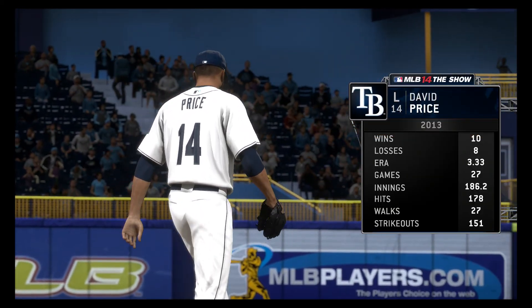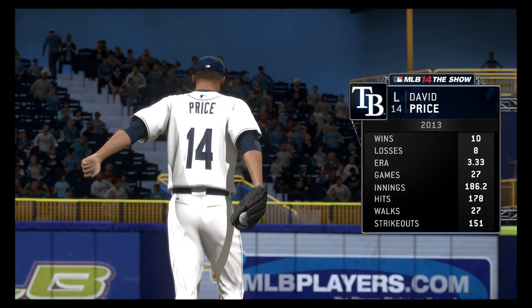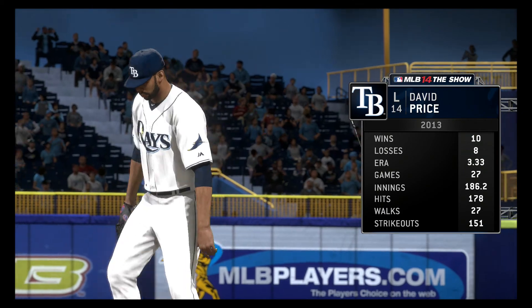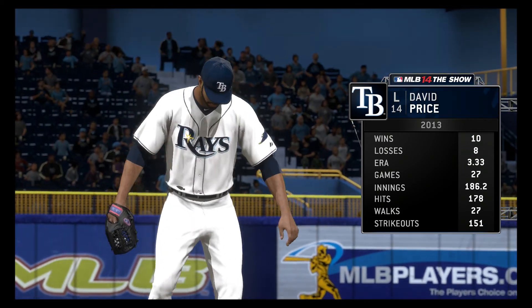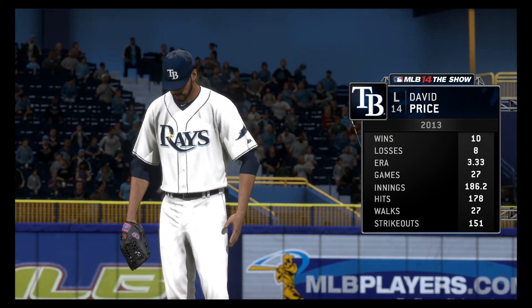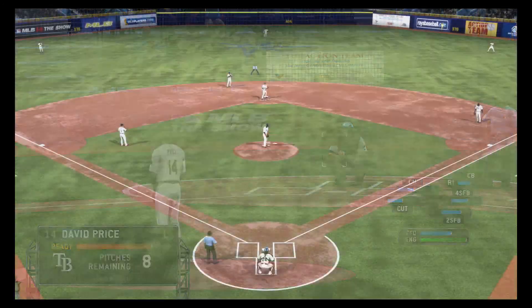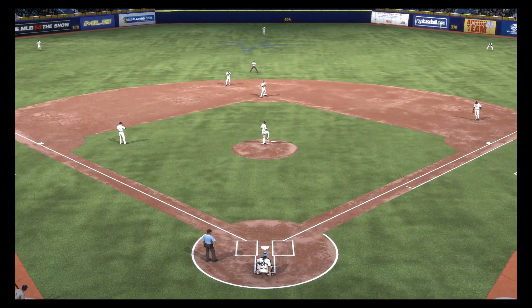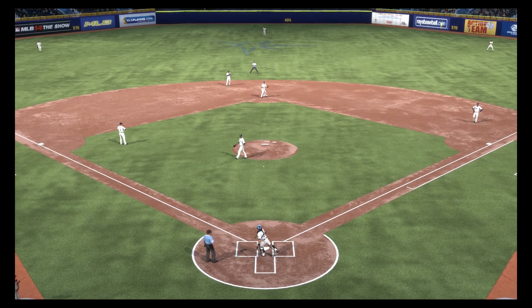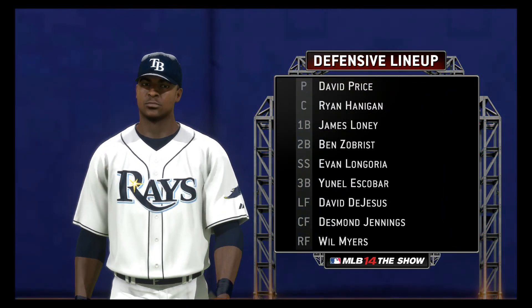They'll match up against the American League's Cy Young Award winner for 2012, the hard-throwing left-hander David Price. And defensively, the Rays will look like this behind him.